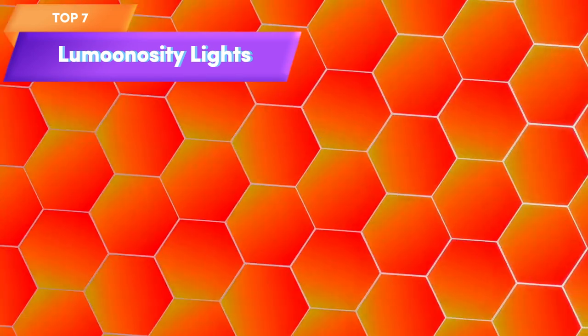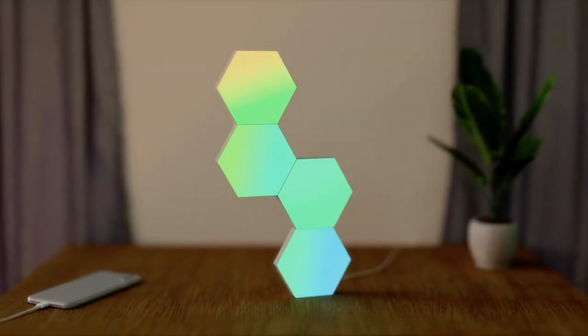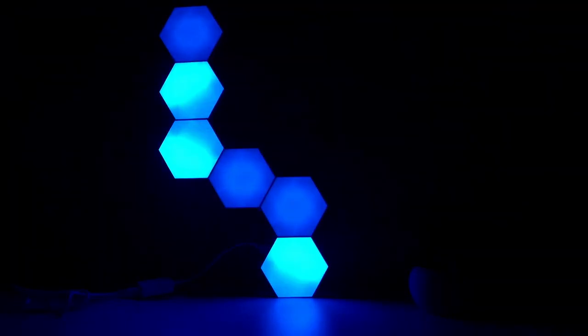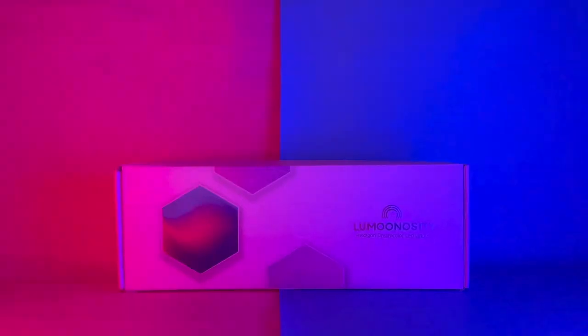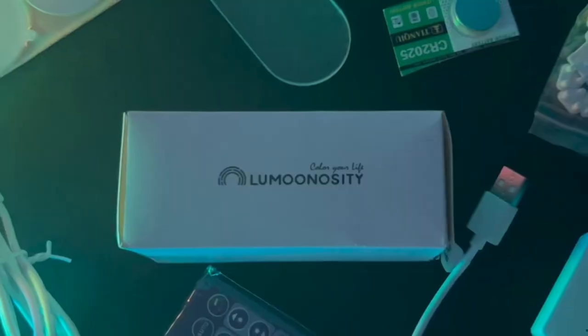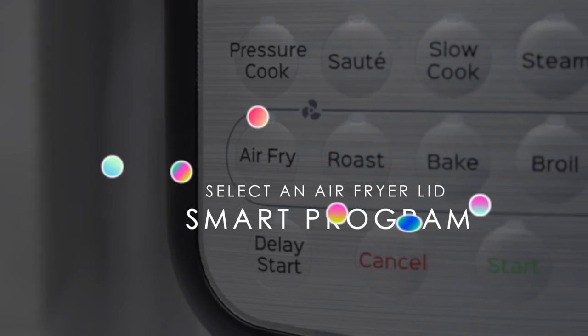Top 7 is a set of Dream Color hexagon LED lights that come with an RF remote. They have a variety of color-changing modes including a music sync mode and can be arranged in any pattern you like. They are easy to install and add a unique modern touch to any room — a great choice for anyone looking to add a stylish lighting feature to their bedroom or gaming room.